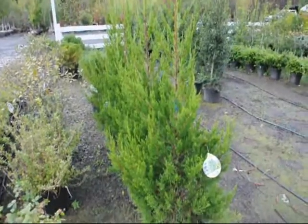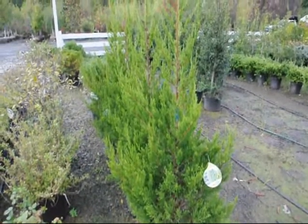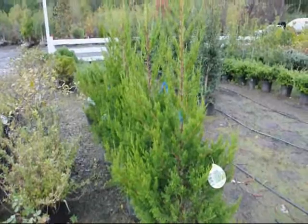These are Hetz kalimder junipers. They're a deer-resistant juniper that grows to about 15 feet high by five feet wide.